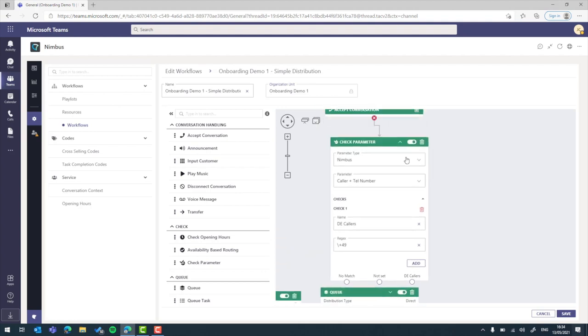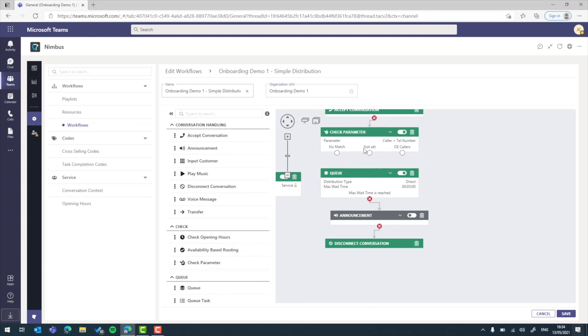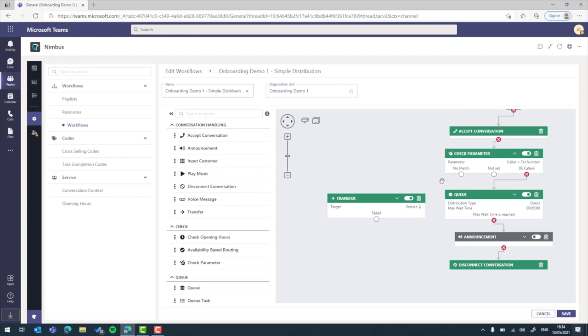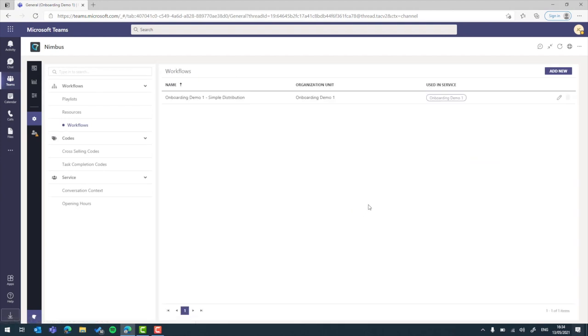Collapsing the element, we can see the exits: 'no match,' 'not set,' and 'German callers.' German callers get queued in the service as normal, while any international caller — one that doesn't match any of those regex checks — gets transferred to the international service. Save the workflow changes and we're good to go. Now if a caller dials in from a plus-49 German number they get queued for a German-speaking agent, and anyone from any other country or dial code — even anonymous callers — gets routed over to the international service.